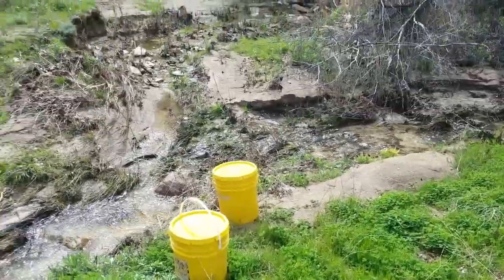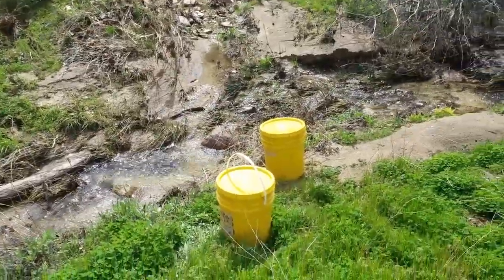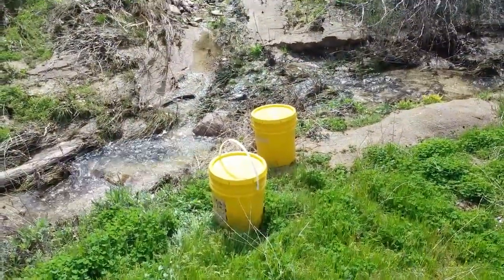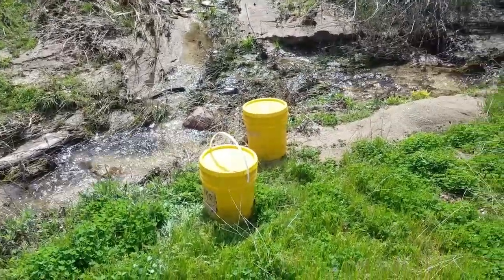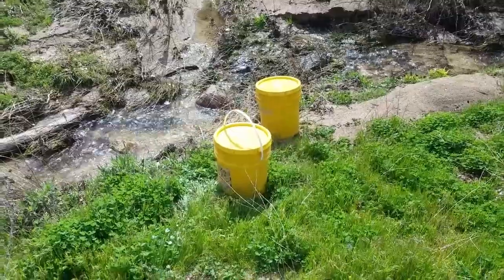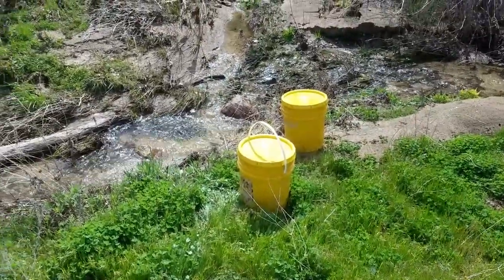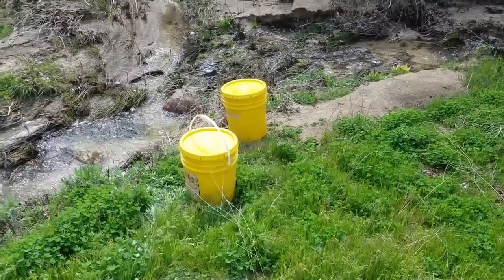I already got one full bucket in the back of the Jeep. I'm going to fill up two more. I wet-classify my material down to an eighth of an inch for the gold cube, so it's a little too far away to be running material back and forth. It's better just to take the water, classify it, and then take it back to the lodge to clean it.